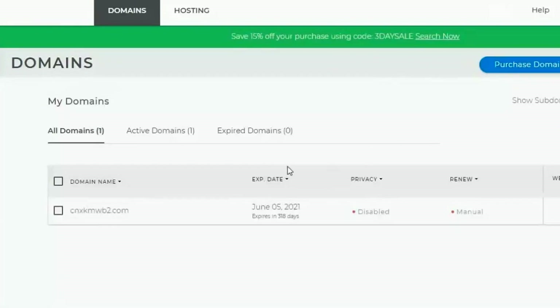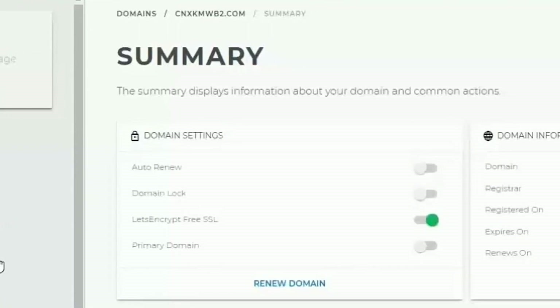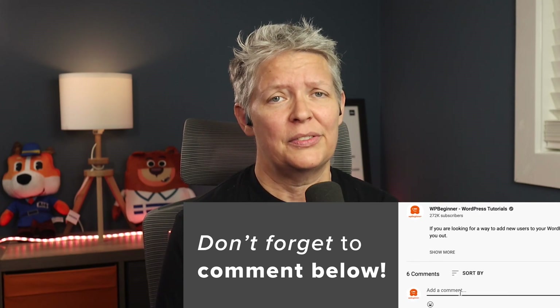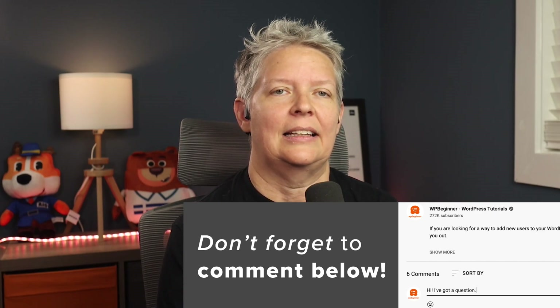It's an intuitive and easy-to-use domain management area. From there, you can manage DNS settings, renewals, privacy, and other domain settings. WP Beginner users can use our Domain.com coupon code to get 25% off your purchase. It's also a great alternative for GoDaddy SSL certificates — Domain.com offers cheaper SSL certificates than GoDaddy.